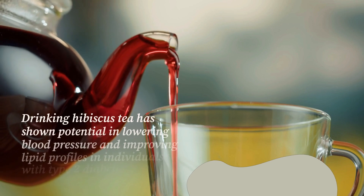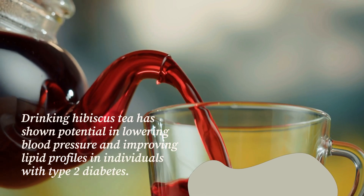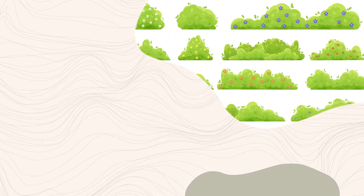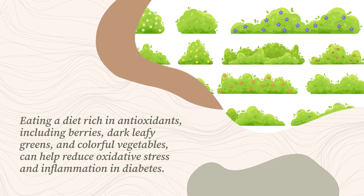Drinking hibiscus tea has shown potential in lowering blood pressure and improving lipid profiles in individuals with type 2 diabetes. Eating a diet rich in antioxidants, including berries, dark leafy greens, and colorful vegetables, can help reduce oxidative stress and inflammation in diabetes.